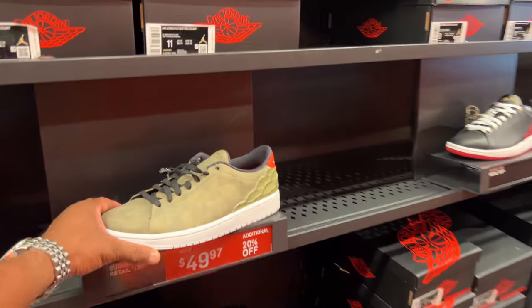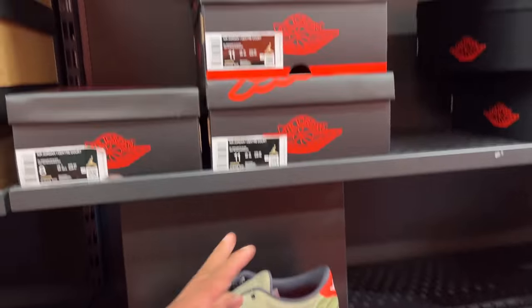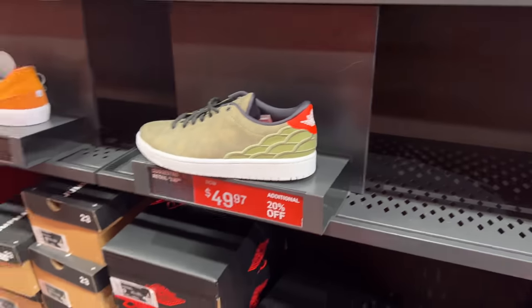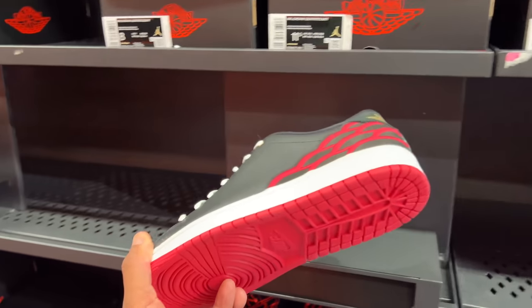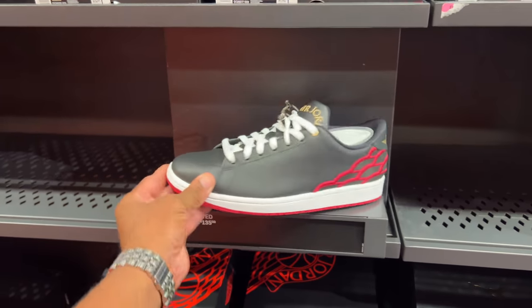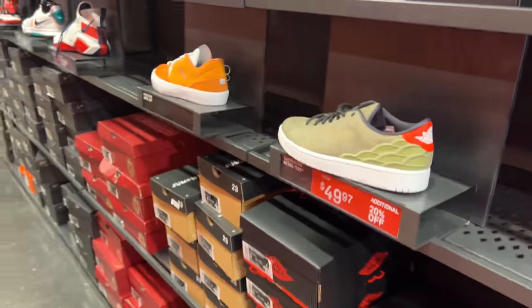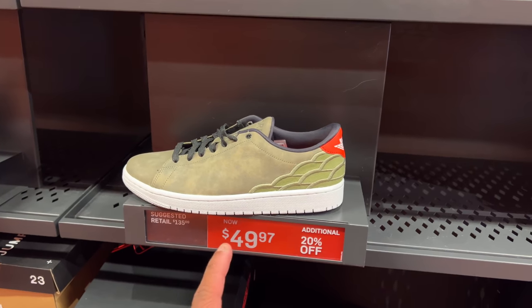Oh wow — LeBron Witness, $50 with 20% off. Is that worth it, y'all? I'm not a fan of the Center Court, but if y'all care for it, here you go — cheap. Biggest size is 15. This other one is regular price, $135. The Center Court is what Jordan had in the documentary when he was sitting in his recliner — he had a pair of Center Courts on, but I think it was all white.